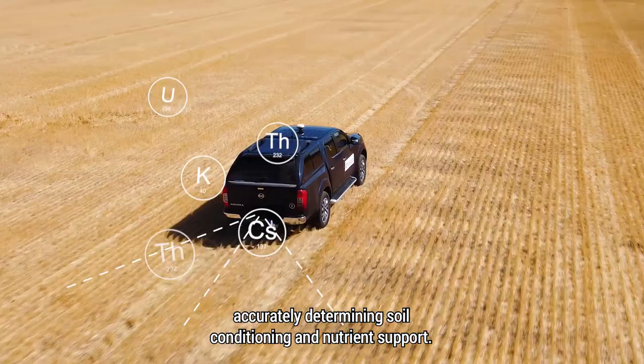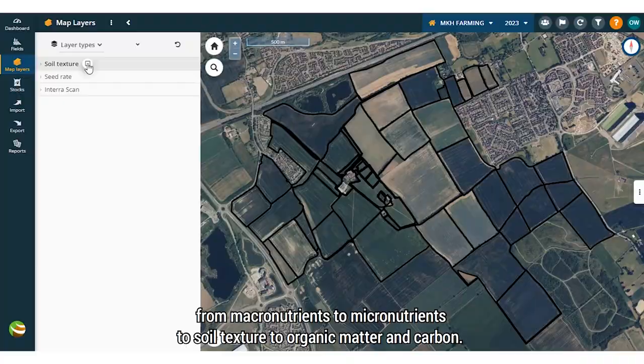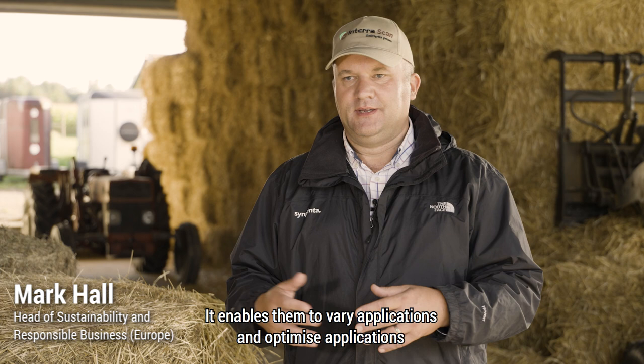InterraScan in a nutshell is a precision soil analysis service. It gives growers accurate data about the variation of their soils across 27 layers of information, from macronutrients to micronutrients to soil texture to organic matter and carbon. It enables them to vary and optimise applications of lime, fertilisers, organic manures and seed.